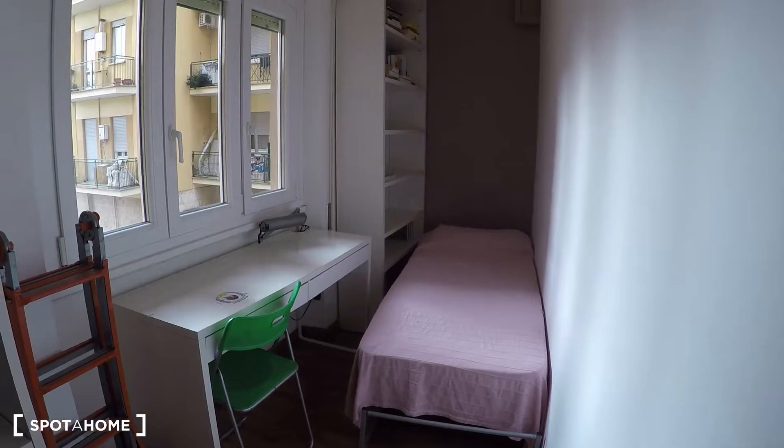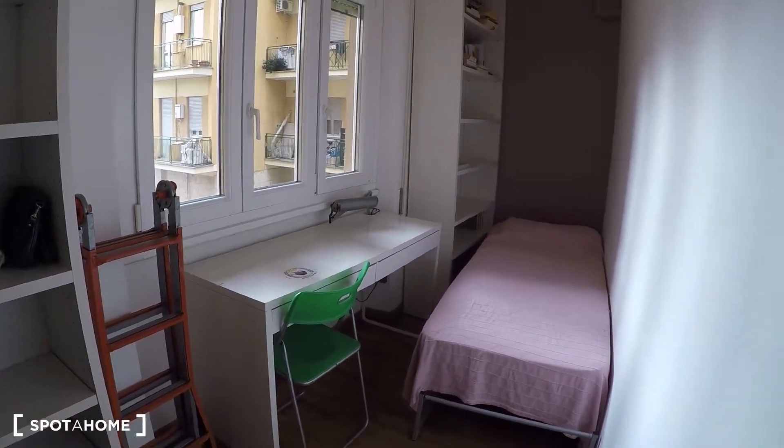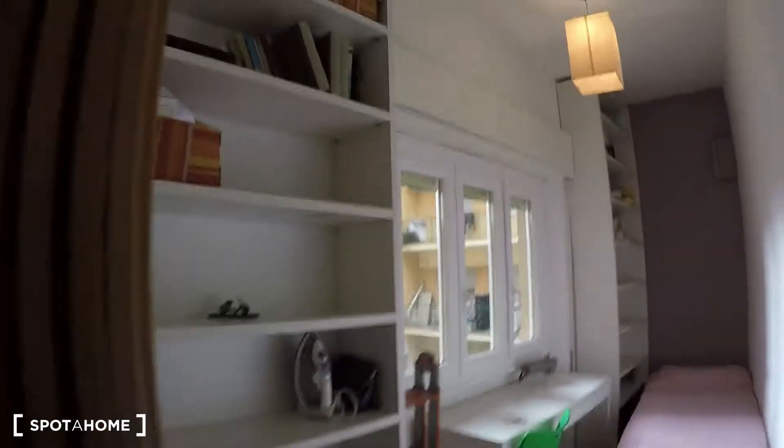Here we have bedroom number one, which has a single bed, a desk, and lots of shelves. We have more shelves over here as well.